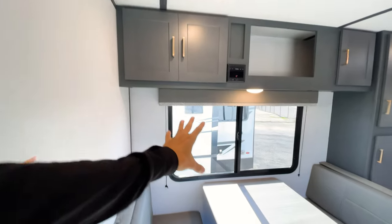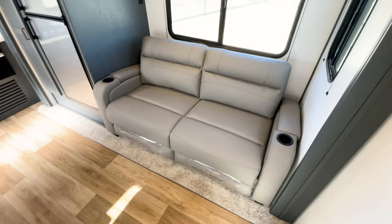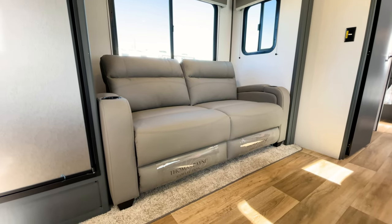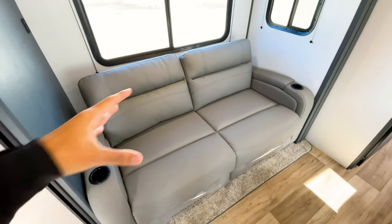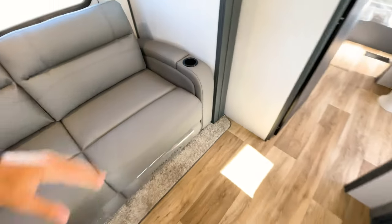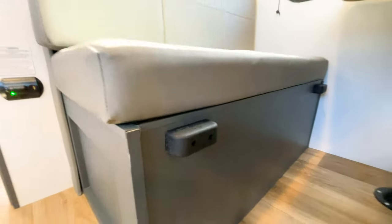This is going to be a tri-fold sofa from the Thomas Payne collection - pretty nice to see in something regarded as a lightweight travel trailer. It pulls out into a full-size bed, so you can sleep one or two people on it. It's also just a really big, comfortable sofa. You have really big storage compartments in this area on both sides in the armrests as well.